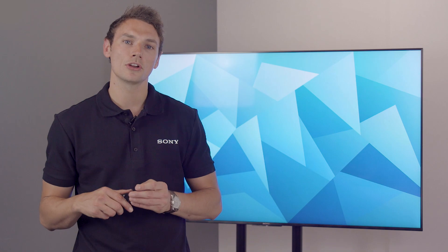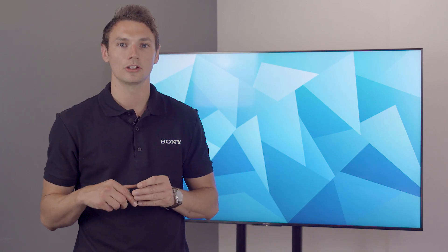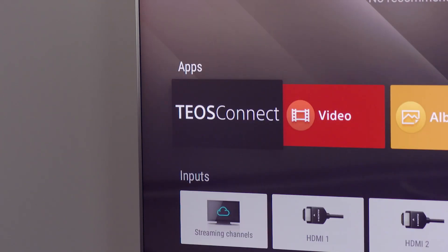For example, with Teos Manage, you can create and monitor digital signage for all your displays. You also have the option to wirelessly move your devices using Teos Connect.